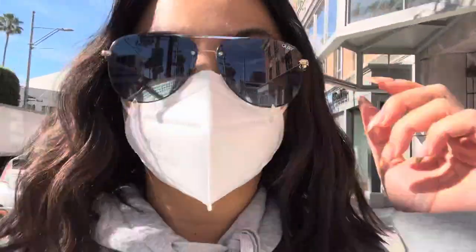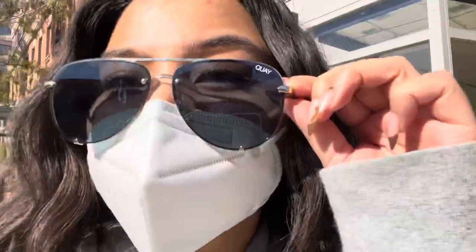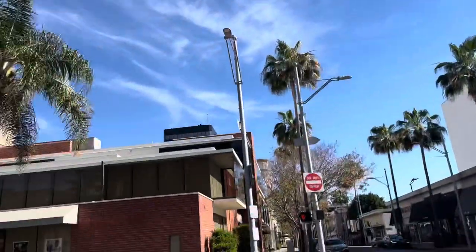Good morning. I'm in Beverly Hills today. I have an eyebrow appointment at the Anastasia Beverly Hills salon, so I'm going to take you with me. It's my first time there and I haven't gotten my brows done in so long. This is what they look like. The weather is super nice today — I thought it would be colder but it's nice and sunny.